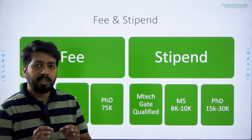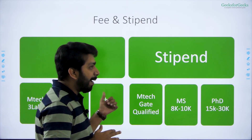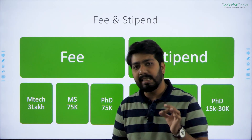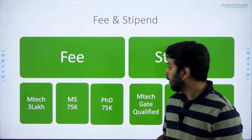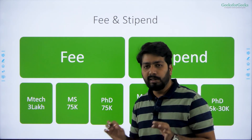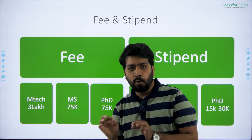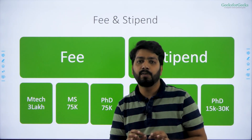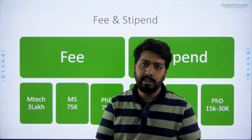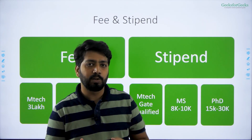Now let's talk about fees, which is the only disadvantage of IIIT Hyderabad. Fees for MTech are 3 lakh per year — yes, that is the highest in India. Fees for MS are 75,000 per year, and for PhD also 75,000 per year. Apart from that, the hostel and mess fee is 75,000 per year. Fees are paid semester-wise.